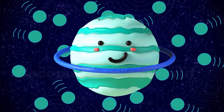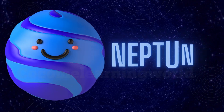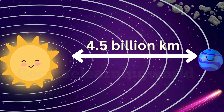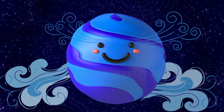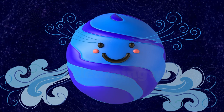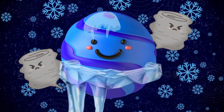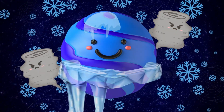Its blue color comes from the gas in the atmosphere. Neptune. Neptune is the farthest planet from the sun. It is dark blue in color and has strong winds — the fastest in the solar system. Neptune is a stormy, chilly planet.